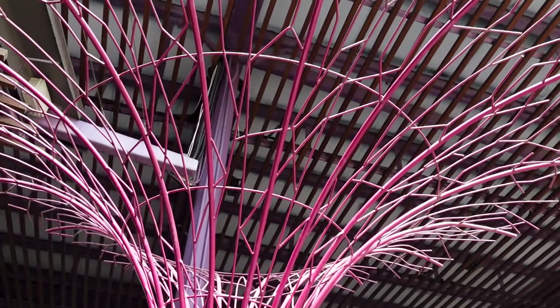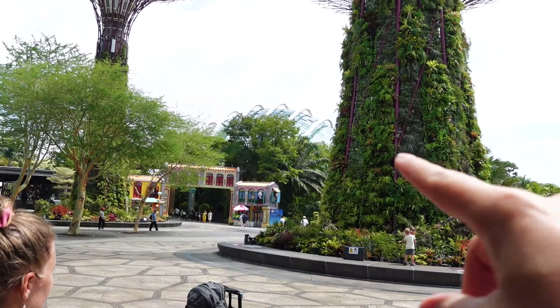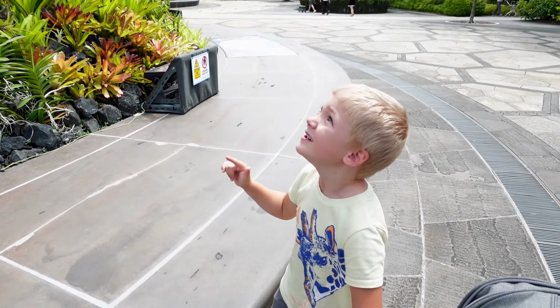We are here at the Gardens by the Bay. They've got these amazing metal trees on display. These are the amazing metal trees. There's this huge dome over here as well. These things are pretty huge — they're giant.